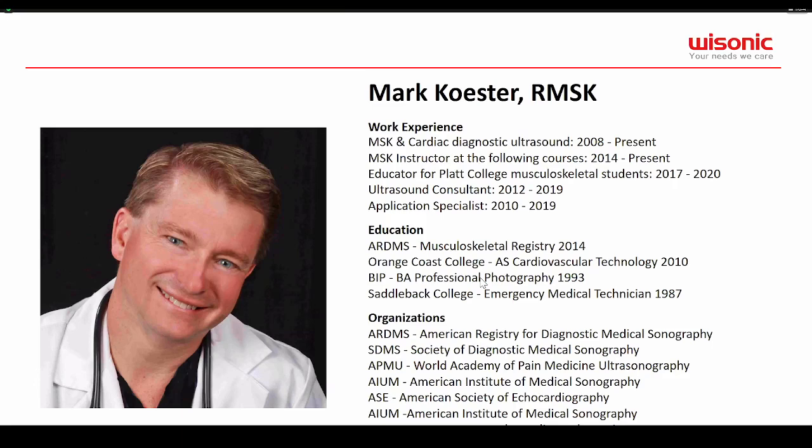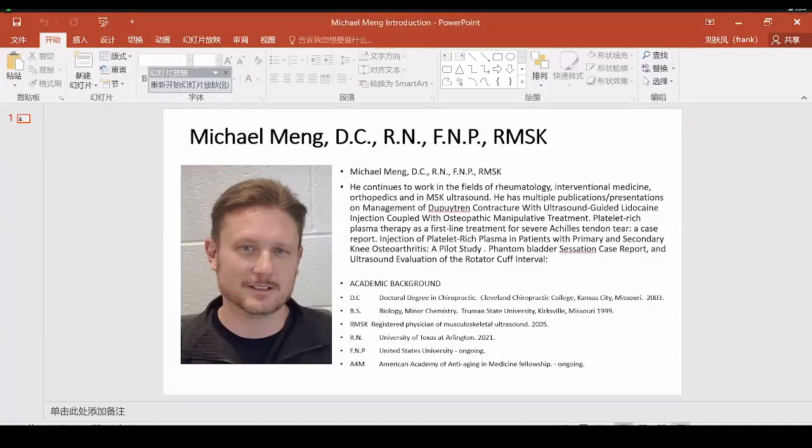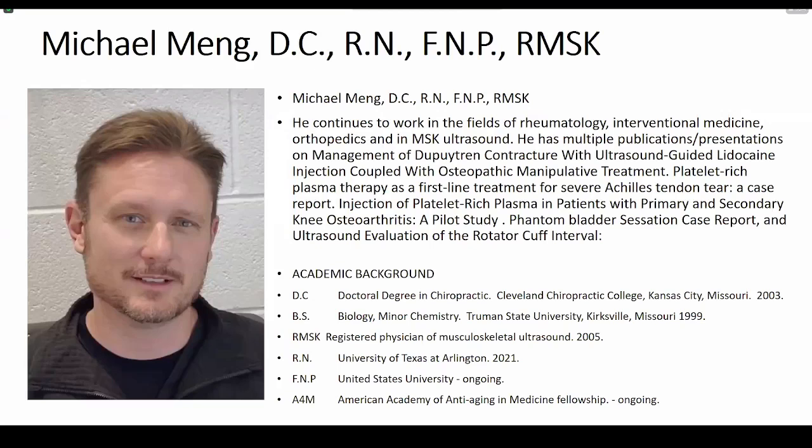Good evening everyone, and good morning to some of you. Tonight's presentation will be on the shoulder by Dr. Michael Mann, a good friend of mine. I've taught with him many times and he's got a great presentation ahead for shoulder diagnostics. We want to welcome Dr. Michael Mann. He has a vast repertoire in the MSK field. He works in rheumatology, interventional medicine, orthopedics, and musculoskeletal ultrasounds.